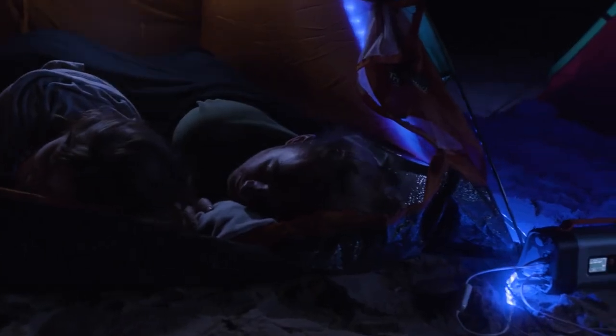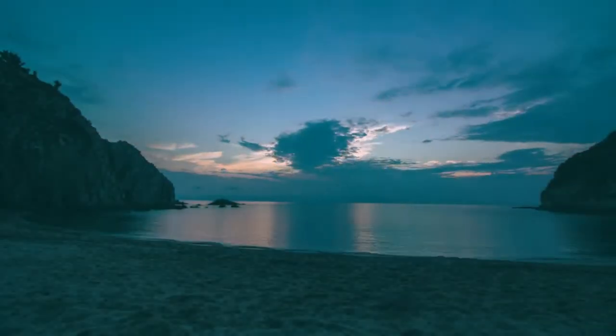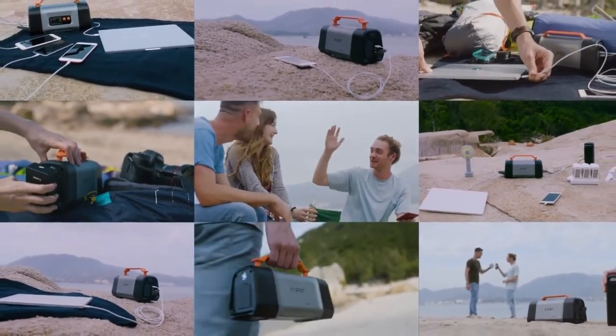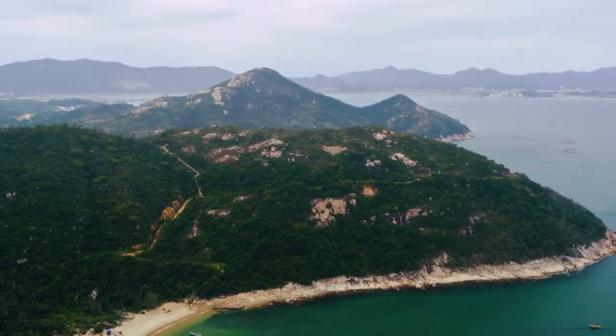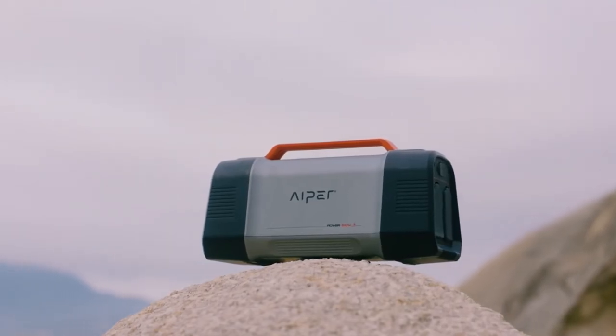It surpassed our expectations and just kept going. We realized we could power up everything we had brought almost infinitely if we had enough sunlight. We really didn't believe it till we tried this out. Iper is truly the ultimate powerhouse. Iper — power your life on the go.